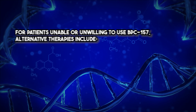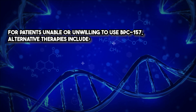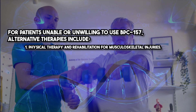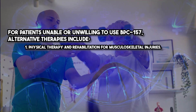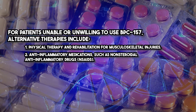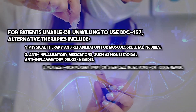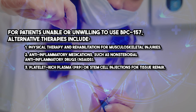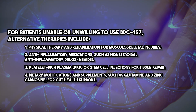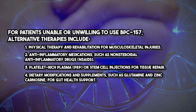For patients unable or unwilling to use BPC-157, alternative therapies include physical therapy and rehabilitation for musculoskeletal injuries, anti-inflammatory medications such as NSAIDs, platelet-rich plasma (PRP) or stem cell injections for tissue repair, and dietary modifications and supplements such as glutamine and zinc carnosine for gut health support.